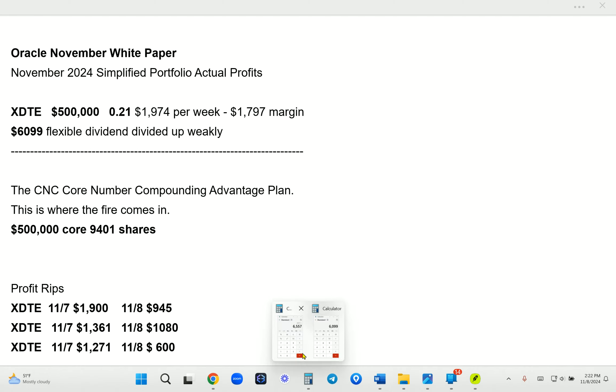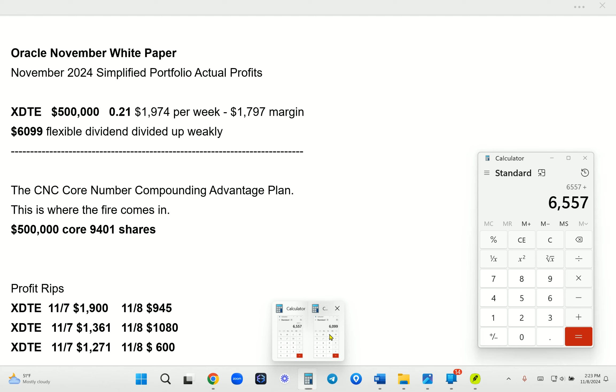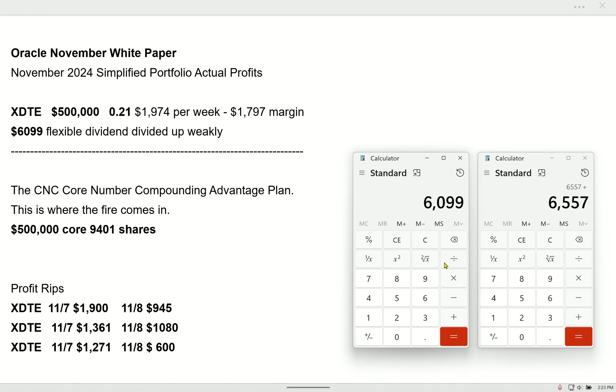The average dividend guy who just sits there and stares — he says I'm up today, I'm down today — he's going to get $6,099 total for the month, about $1,900 a week. Me? I'm going to get bonuses. I'm not swing trading, I'm not dripping. If you drip, see a doctor. I'm not randomly reinvesting like a clown. Swing trading is guessing signals — why don't you go read your horoscope?